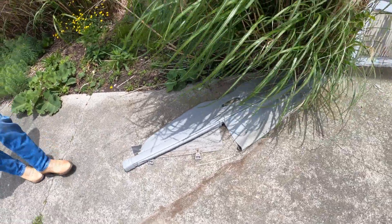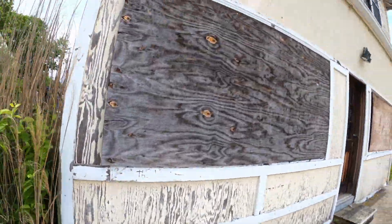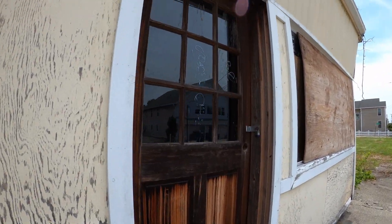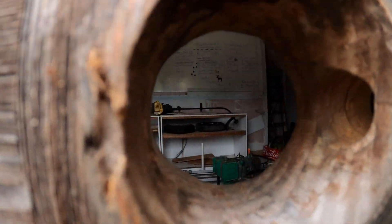Looks like someone's been back here. Is that a car thing? Like a back cover. Look at this place — you can look right through the doorknob, there's nothing there.